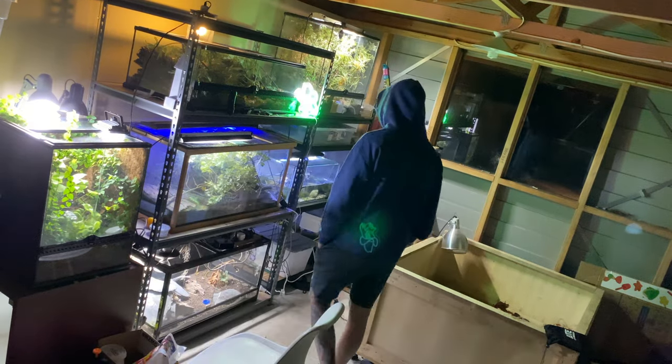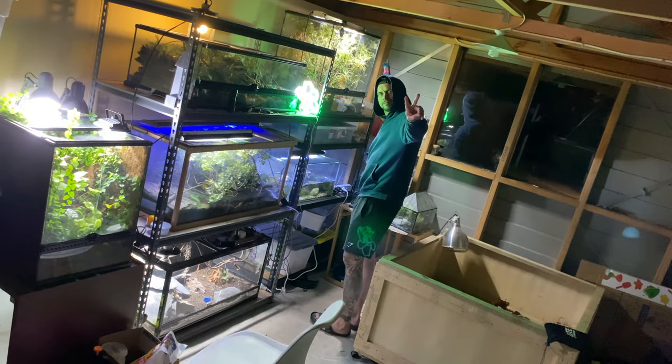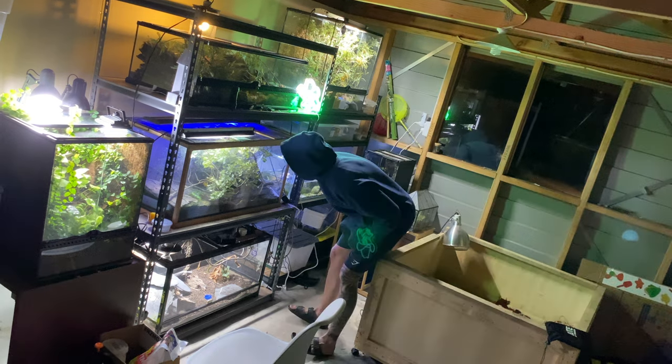I have some fantastic beasts. This is my room tour. Some of these animals you may not see in your lifetime. So stay tuned. Three, two, one.